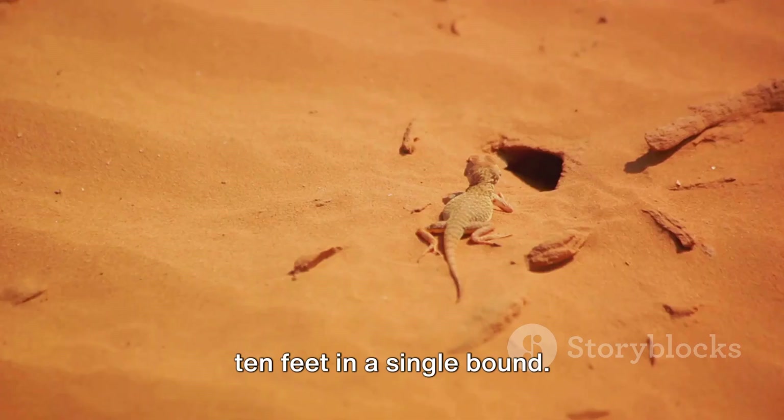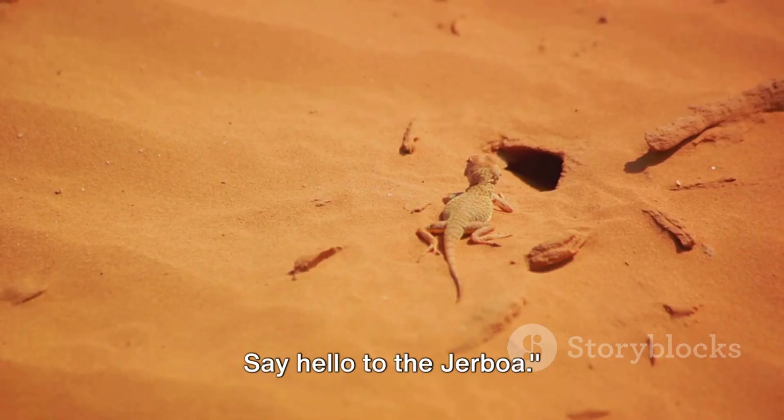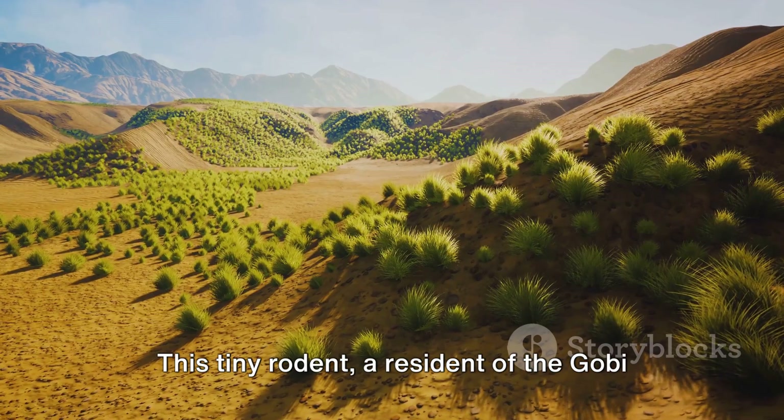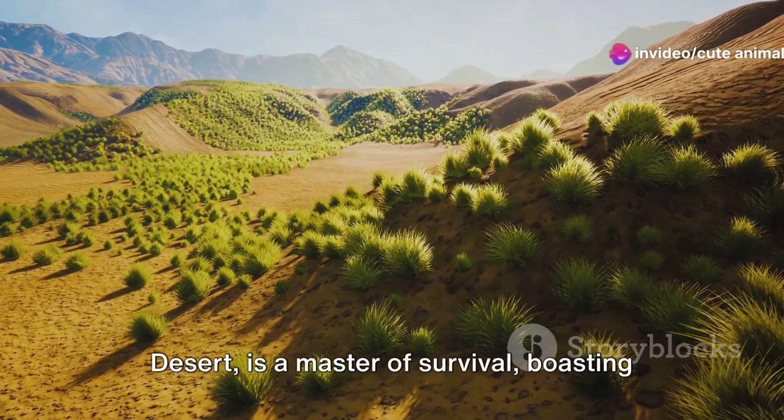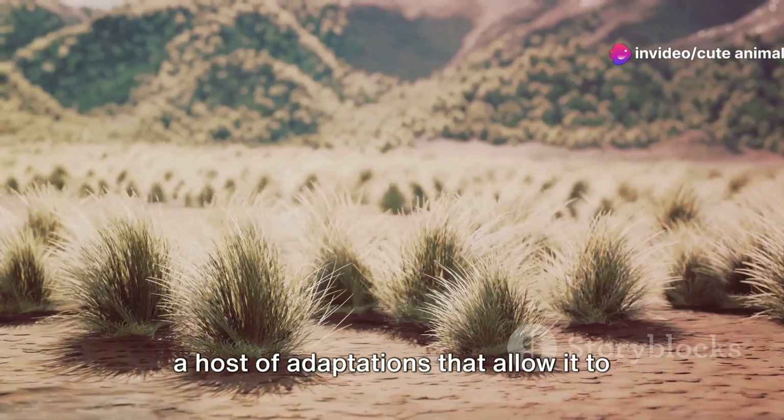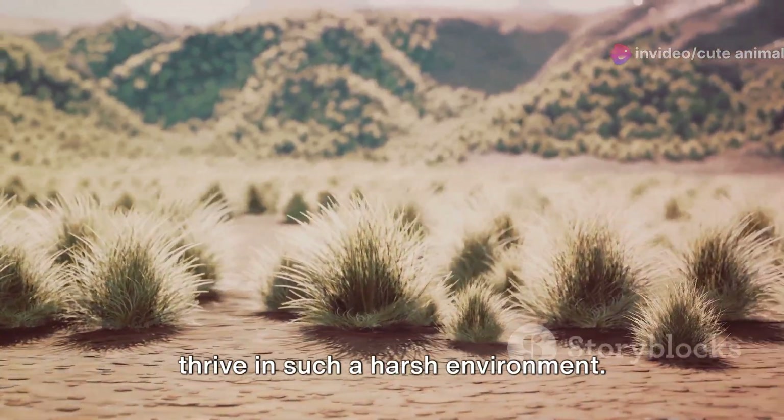Picture a creature that can leap up to 10 feet in a single bound. Say hello to the Jerboa. This tiny rodent, a resident of the Gobi Desert, is a master of survival, boasting a host of adaptations that allow it to thrive in such a harsh environment.